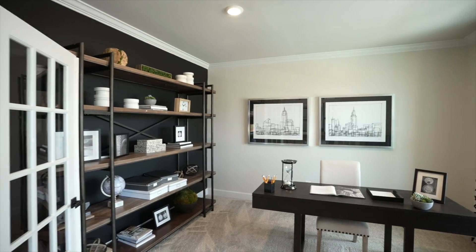You can make this home your own with many optional features such as custom closets, a second home office, and much more.